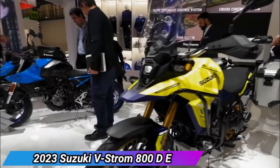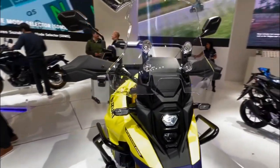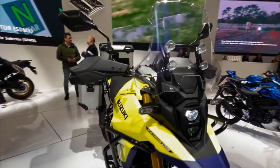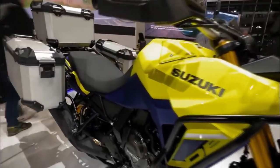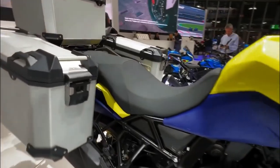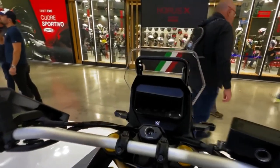The 2023 Suzuki V-Strom 800 DE features a chassis constructed of tubular steel. The 800 DE's backbone frame uses the engine as a stress member, and the steel subframe is removable according to Suzuki. The frame and engine combine to make off-road-friendly geometry. Combined with tall ground clearance, wide handlebar, and narrow subframe, the chassis gives the rider the ability to shift their weight to negotiate challenging terrain and tight turns.